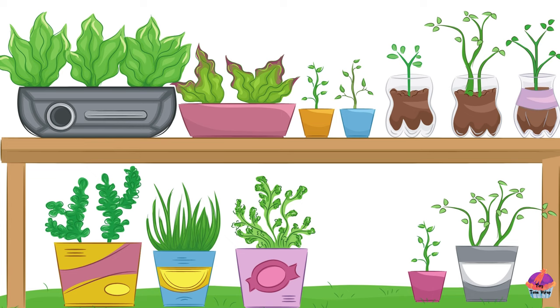Join us on this fun-filled journey, where we'll discover the names, colors, and unique features of some amazing flowers. Are you ready to dive into the blossoming beauty? Let's go!